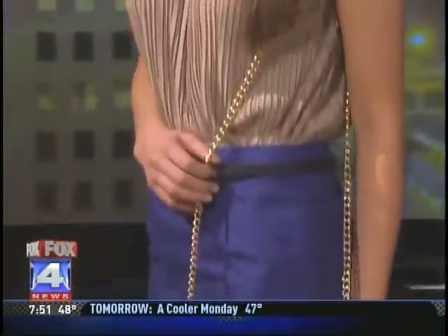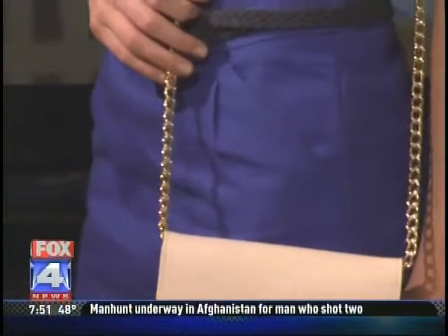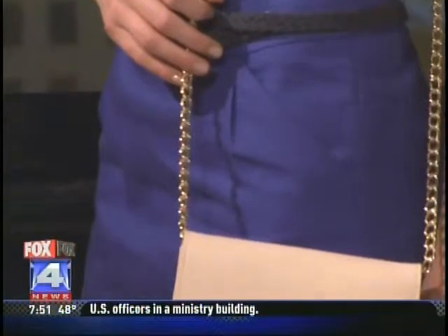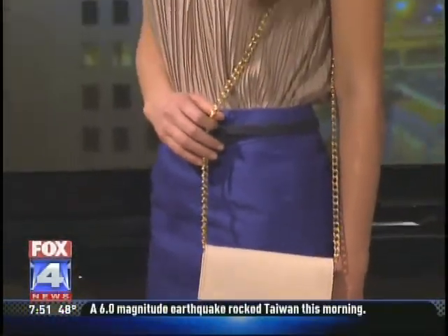Tara's absolute favorite piece is Ellie's bag, featuring a chain strap reminiscent of classic Chanel. It's white leather, perfect for spring and summer — she can bring it everywhere. You could even use it as a formal bag if you're going somewhere really nice.